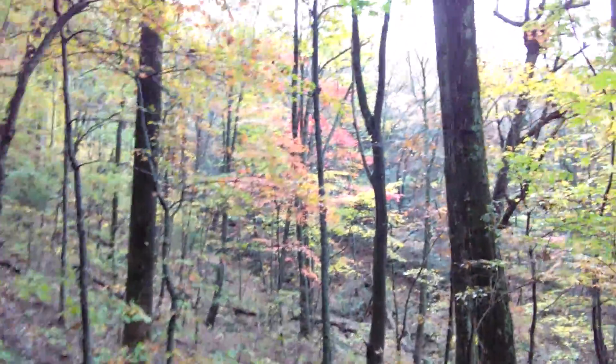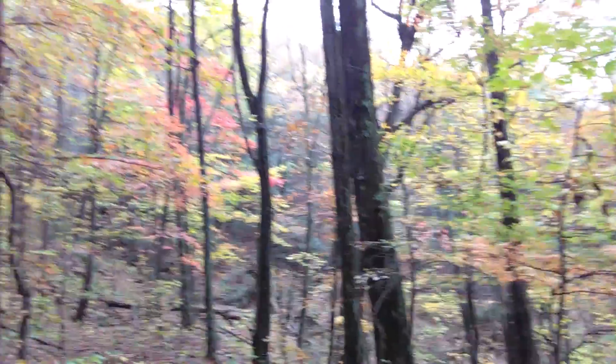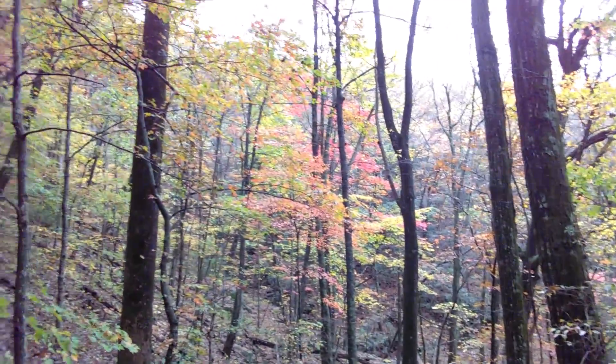You can see some of the colors up here. We do have sun starting to peak out a little bit.